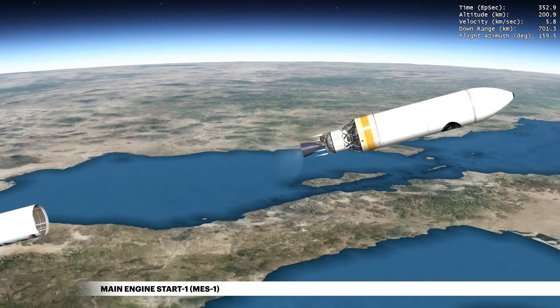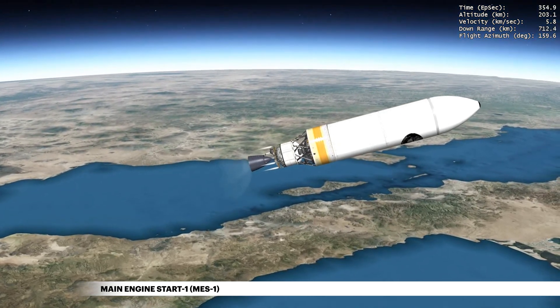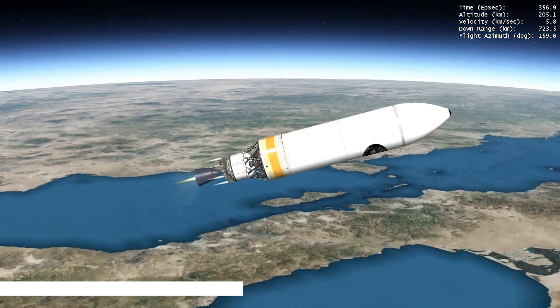Then the Delta Cryogenic Second Stage, or DCSS, main engine ignites.